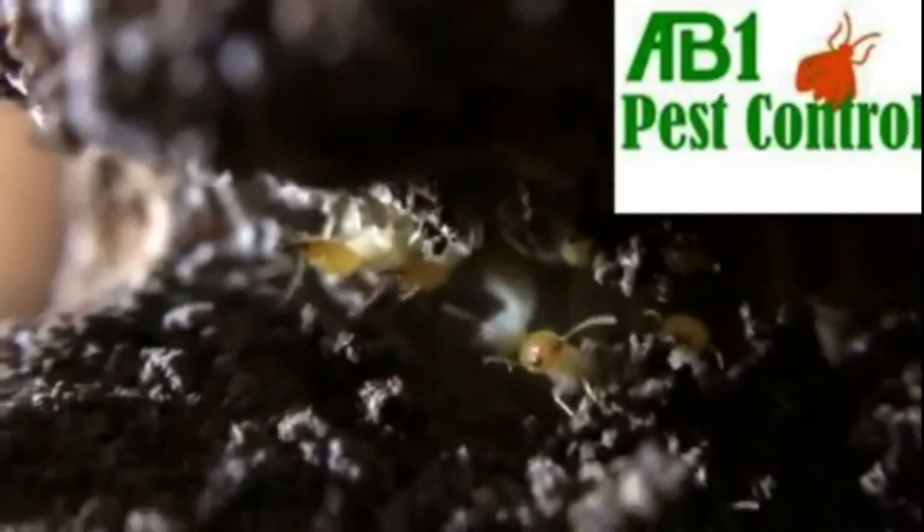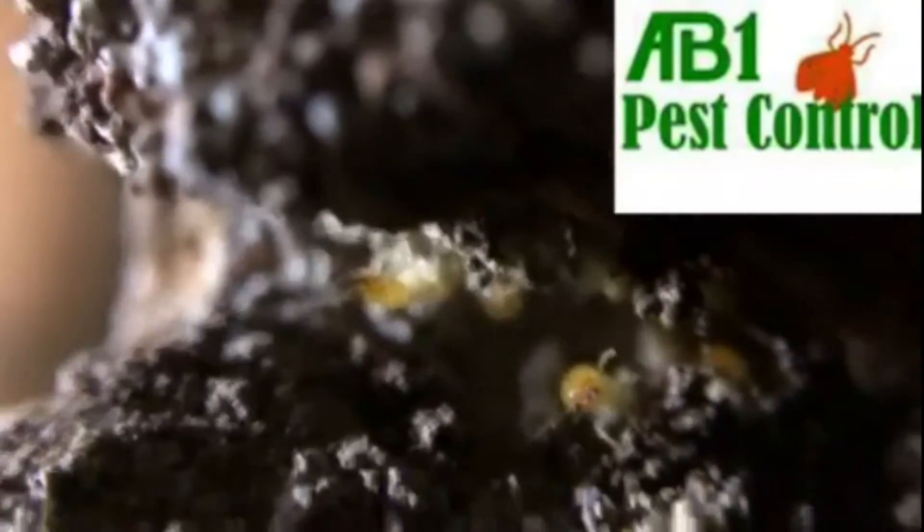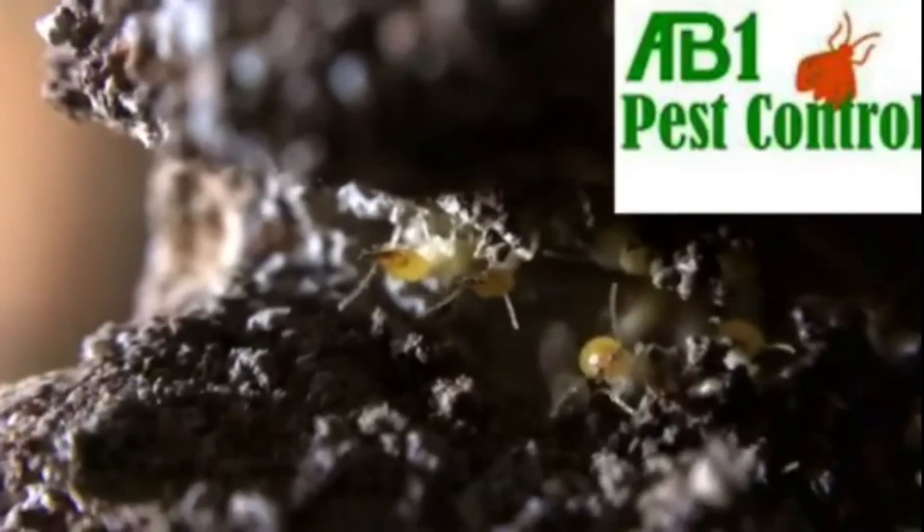You can see the soldier termites in the close-up. They are the ones with the golden coloured head and jaws. They protect the colony while the white coloured workers repair the termite galleries.